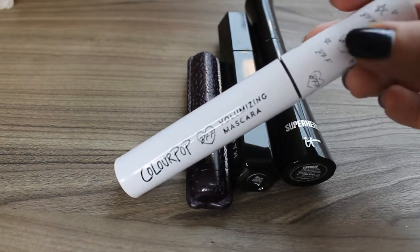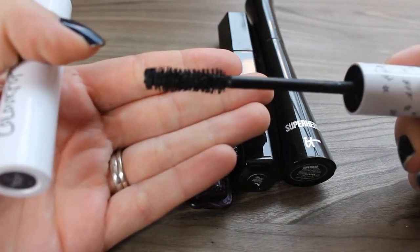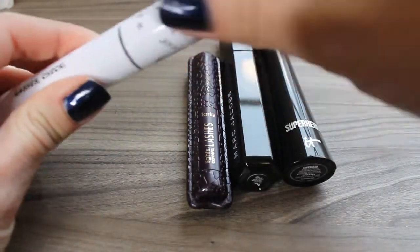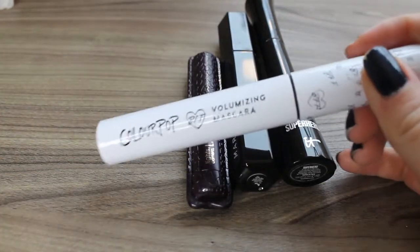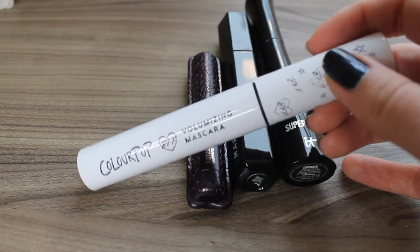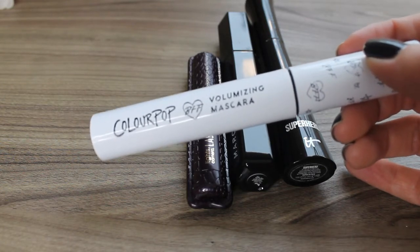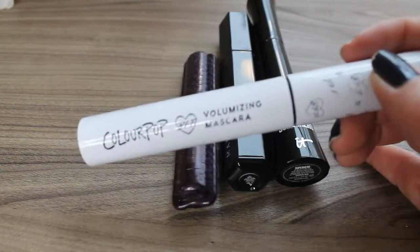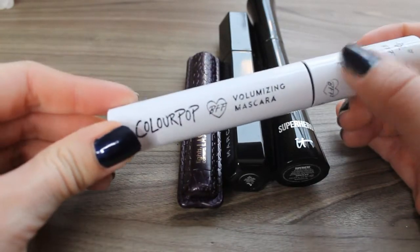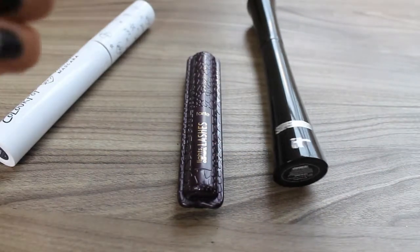The Colourpop BFF mascara in black has a very similar wand to the Too Faced Better Than Sex as well as the Marc Jacobs Velvet Noir, but this is not my favorite formula. I found it really difficult to remove — not in a great long-lasting kind of way, but when it comes in contact with water or eye makeup remover it almost turns into this slick jelly consistency that gets stuck in your eye and requires a q-tip to deal with. It didn't give me wow lashes to begin with, so this isn't something I would recommend or repurchase.